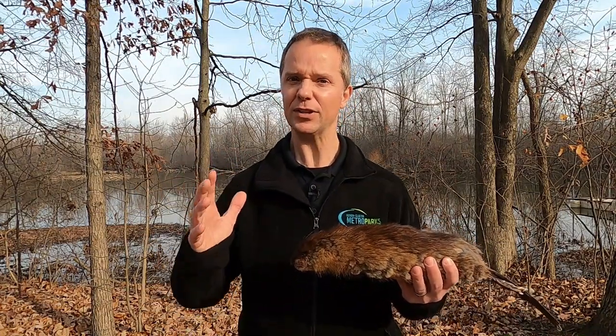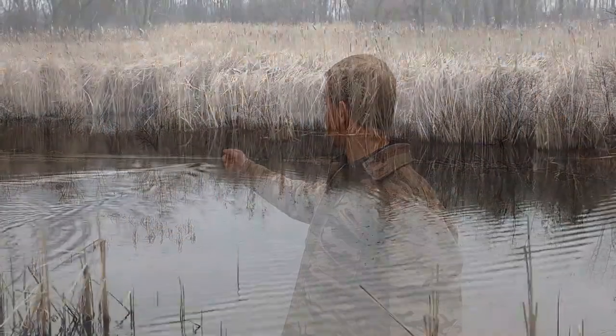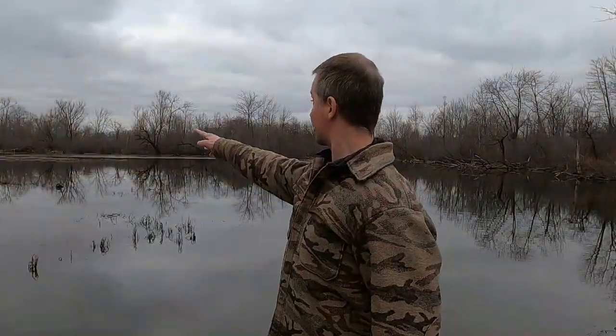Speaking of mistaking the muskrat for another creature, this is what usually happens when somebody sees a muskrat and they're not used to seeing muskrats. It goes something kind of like this: 'Hey, look! It's a beaver!'